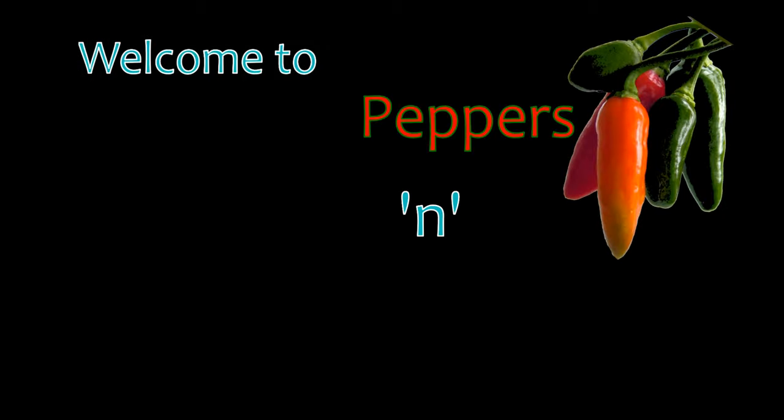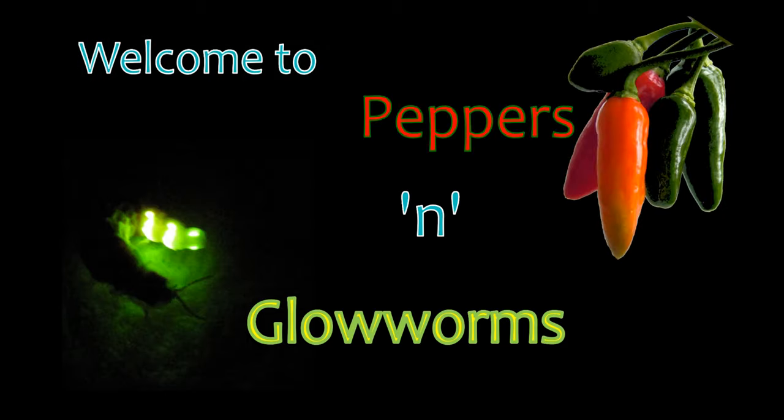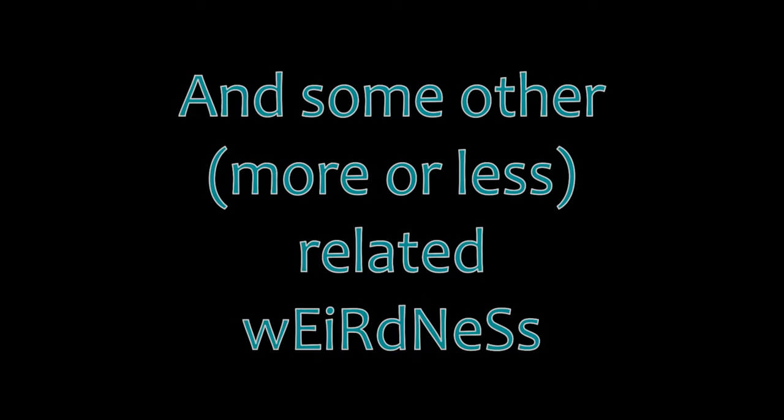Welcome to Peppers Glowworms, a channel dedicated to hot chili peppers and coldly glowing glowworms. Let's keep this very first chili pepper taste test of 2022 rather short, because I do not expect it to be very special — but big things have small beginnings, I guess.